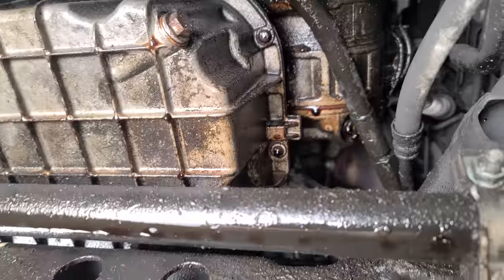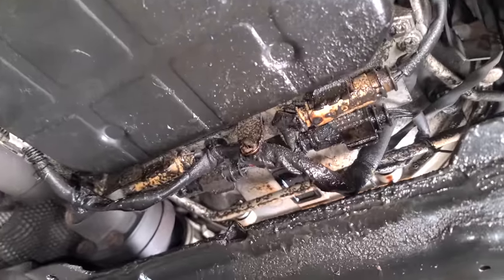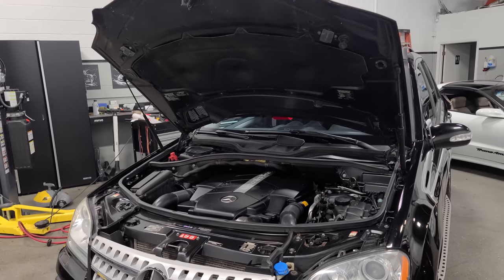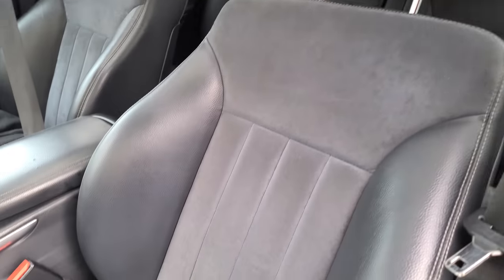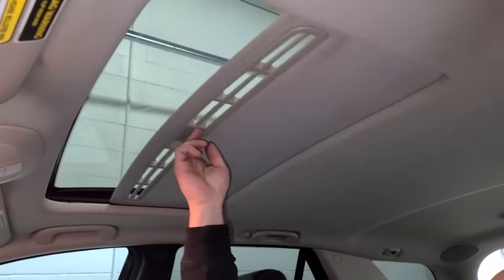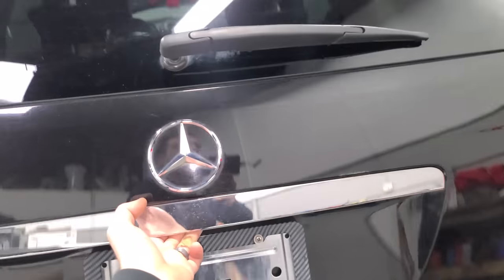Just about the only issue you may see after a few years are various engine oil leaks, of which we have many — this thing is leaking oil everywhere, and it's probably why the previous owner wanted to sell it. But we can fix this. The engine isn't the only reason I picked this ML500 — this is the best spec, coming with heated Alcantara insert seats, a Harman Kardon stereo, a sunroof, factory Xenon headlights, and it doesn't have the super problematic power liftgate.